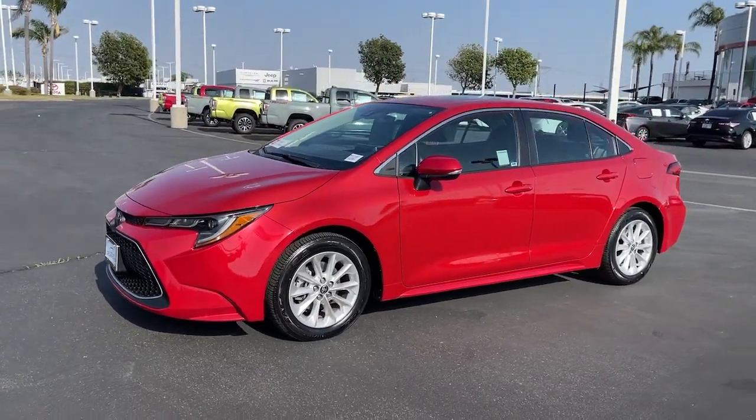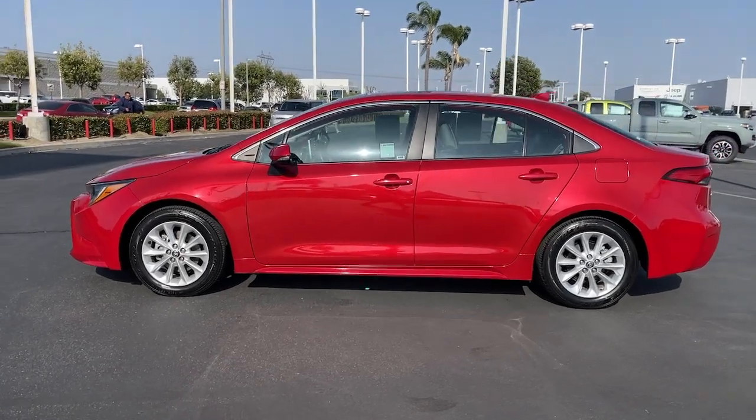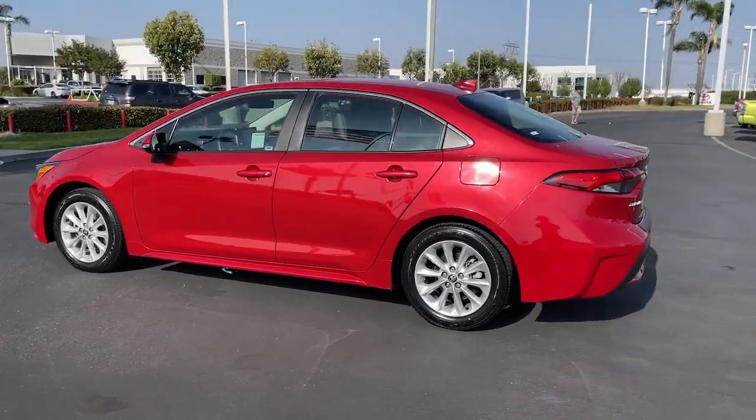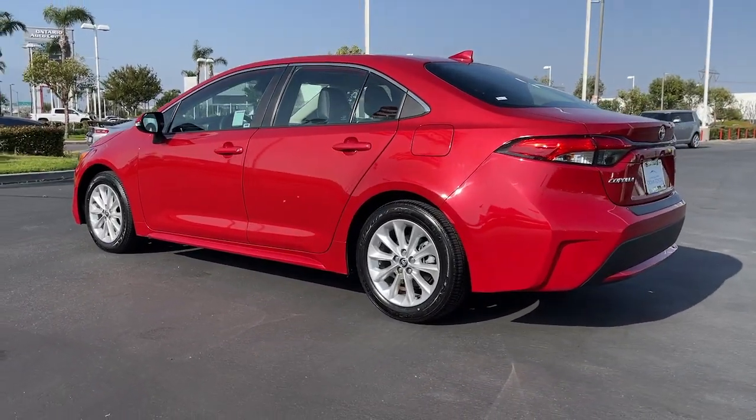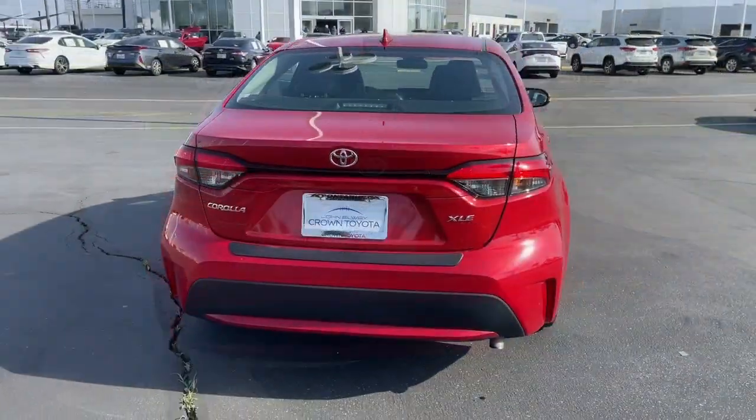Take a moment to check out the 2021 Toyota Corolla. With less than 25,000 miles on the odometer, this vehicle stands out from the rest. Here's a Corolla sedan that's waiting to show you how much fun your daily commute can be.